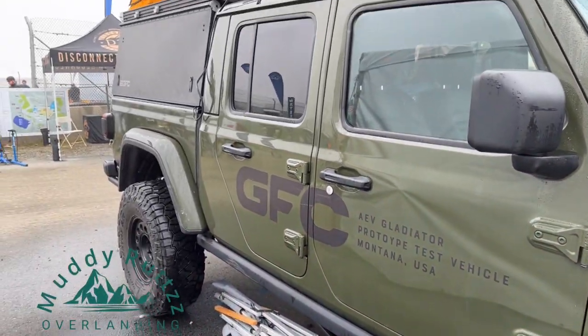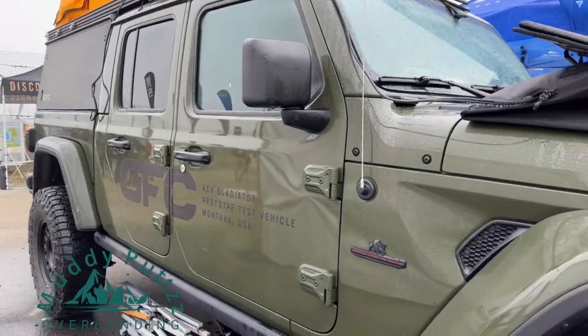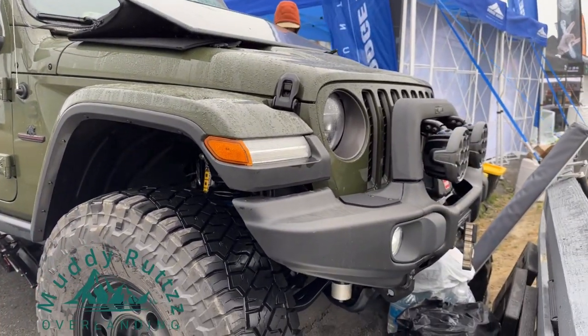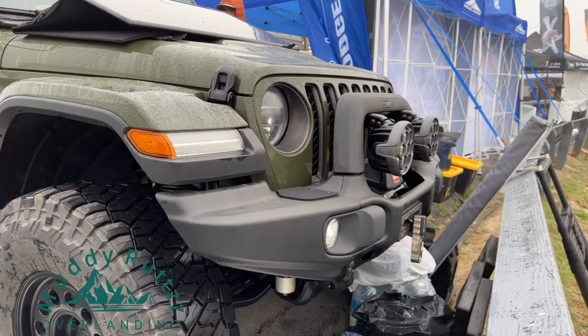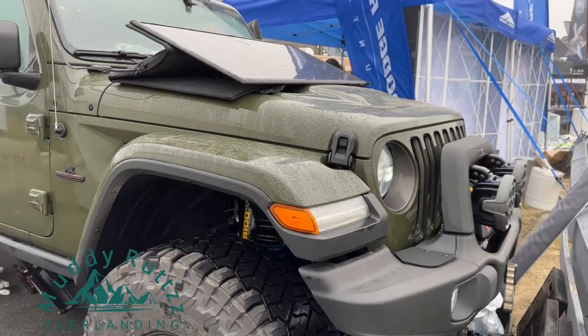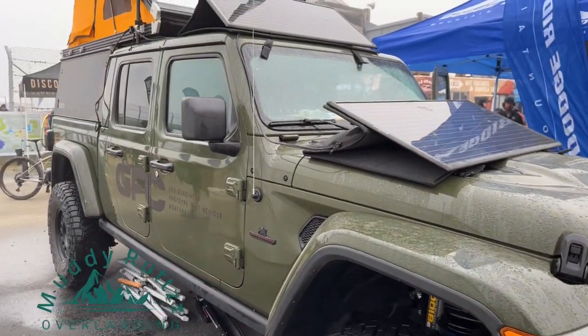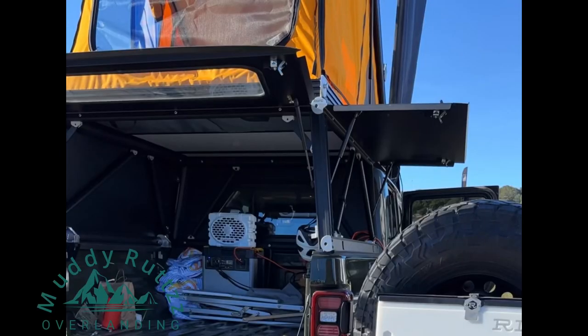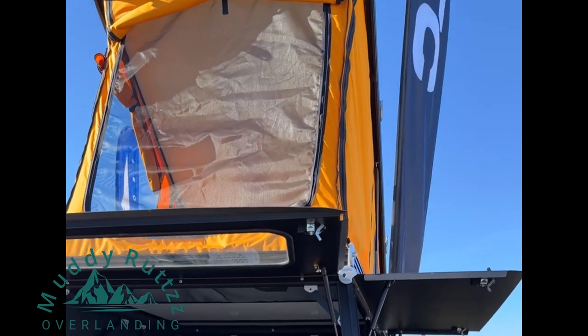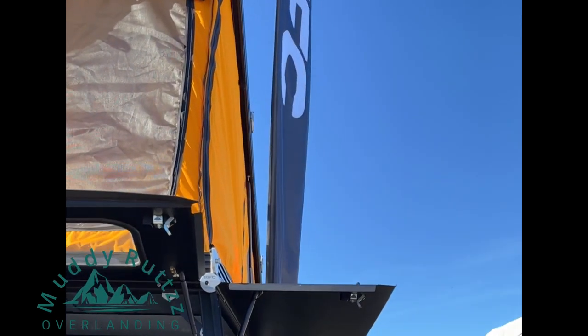They had their GoFast Camper and rooftop tent mounted on an AEV EcoDiesel Gladiator. You can see the AEV bumper in the front of this Gladiator, though I wasn't able to get around the fence to get some good pictures of the front. The camper looked very high quality with a lot of attention to detail, and their website has a lot of great information.